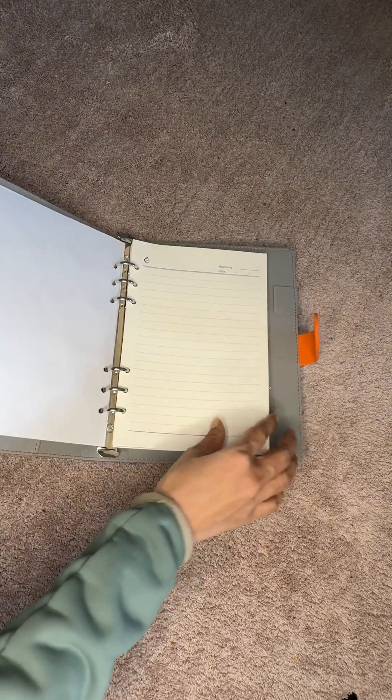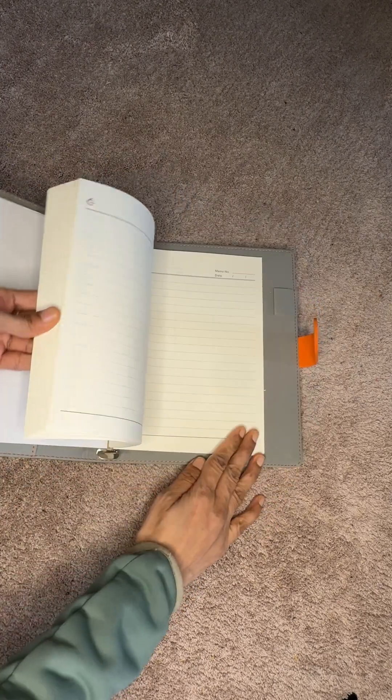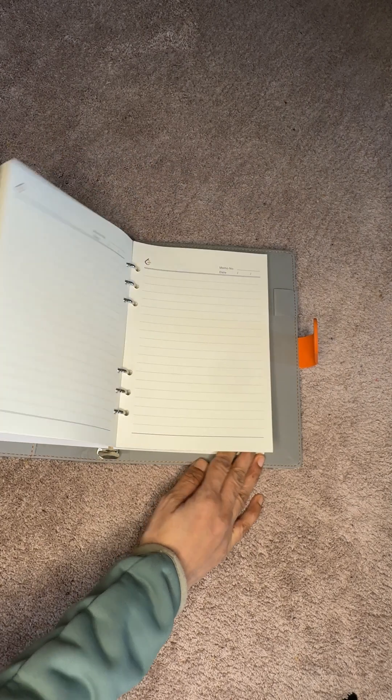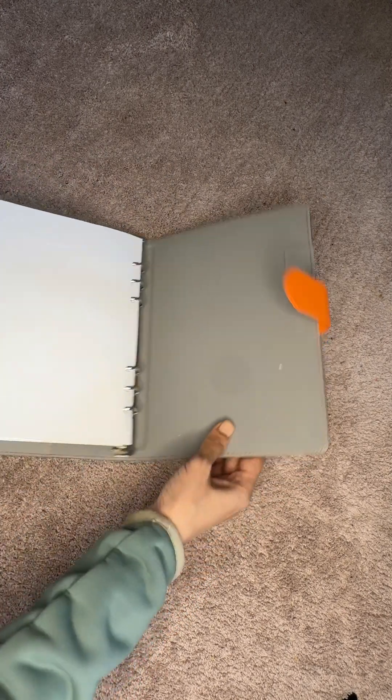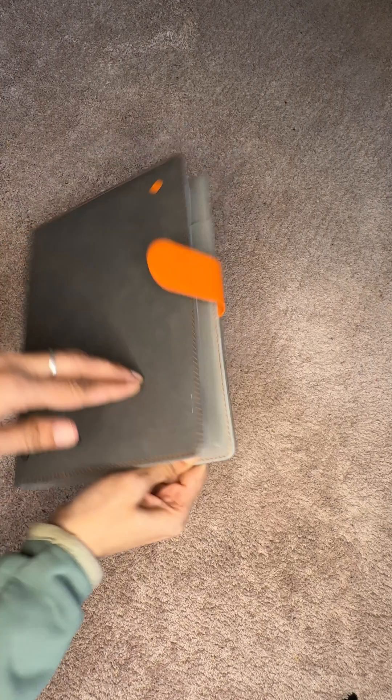And now on to the main part — the notebook's memo pages itself. These are perfect for jotting down algorithms, pseudo code, or daily practice problems. The paper feels smooth and durable, ideal for any kind of writing. This notebook is sleek, functional, and perfect for tracking algorithms and learning on the go.